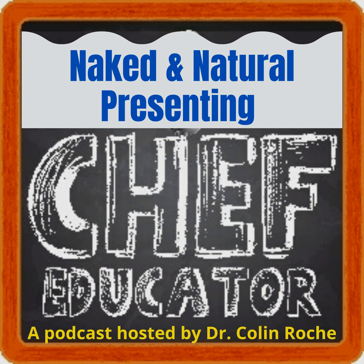Welcome to another episode of the Chef Educator, the show that provides and discusses various teaching tools, tips, and techniques for the culinary, hospitality, and pastry arts educator. And now, coming to you through the airwaves from Palm Beach County, Florida, here is your host, doctor, professor, and chef, Mr. Collin Roach.